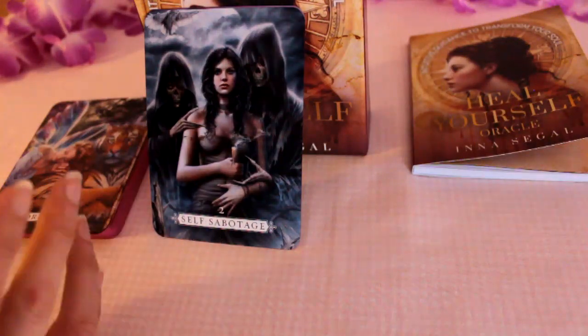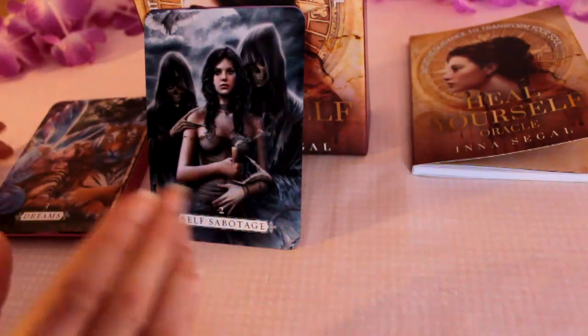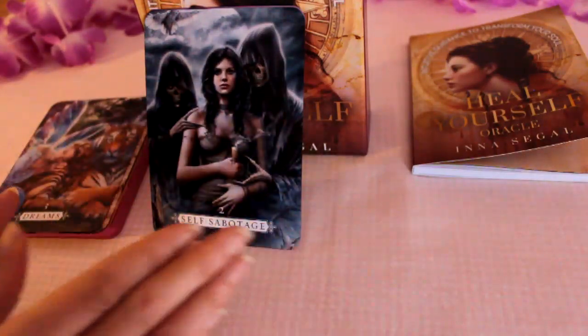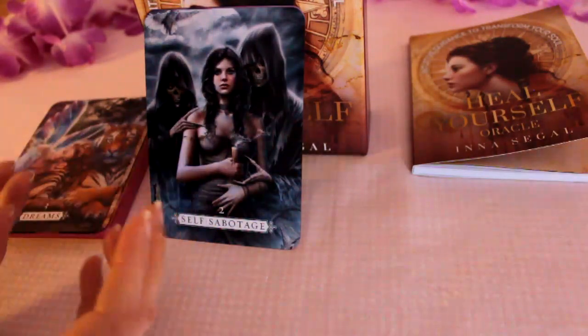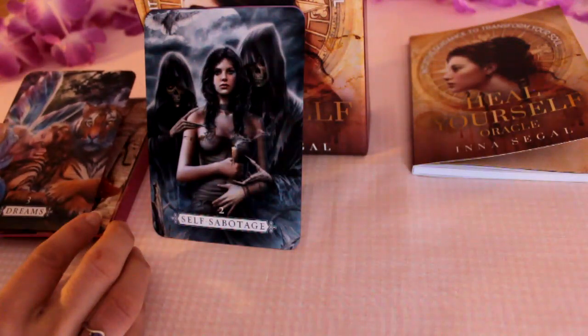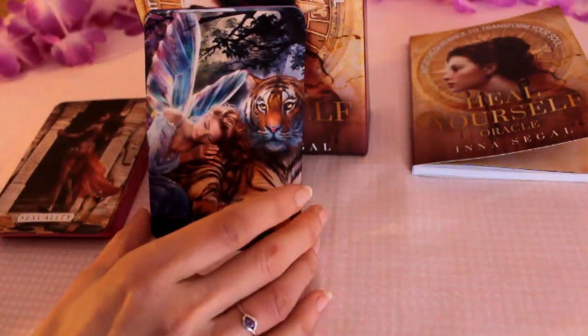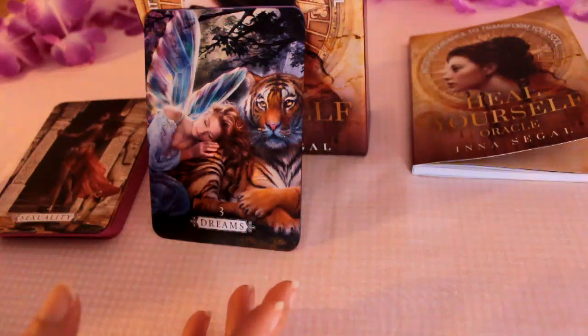Something else I'll just add about oracle cards — you've probably noticed in my readings I often use them at the end to add an extra message, and also in my private readings I do that sometimes. So they're nice to add extra touches and messages from spirit.